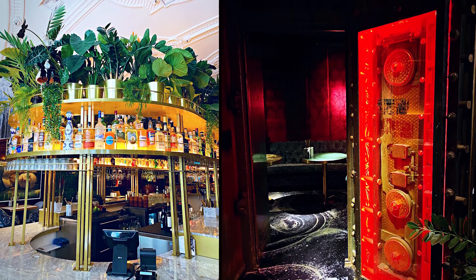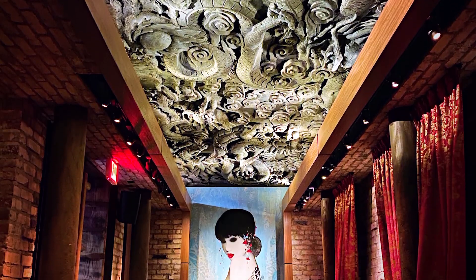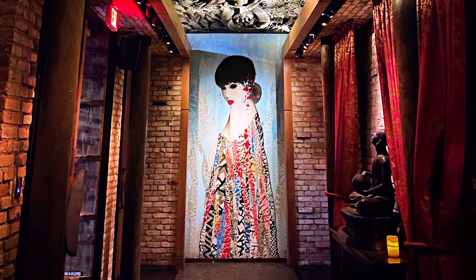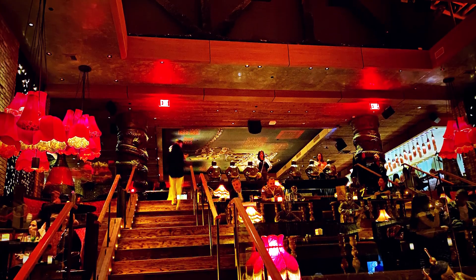I had a meet and greet at Tau, which is an amazing restaurant with a gorgeous amphitheater-type layout in Hollywood.